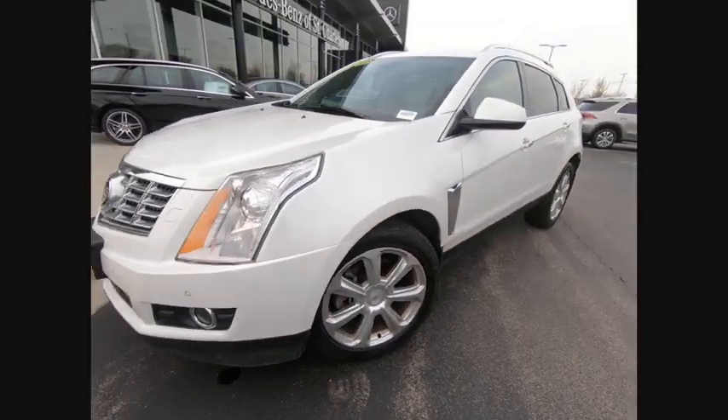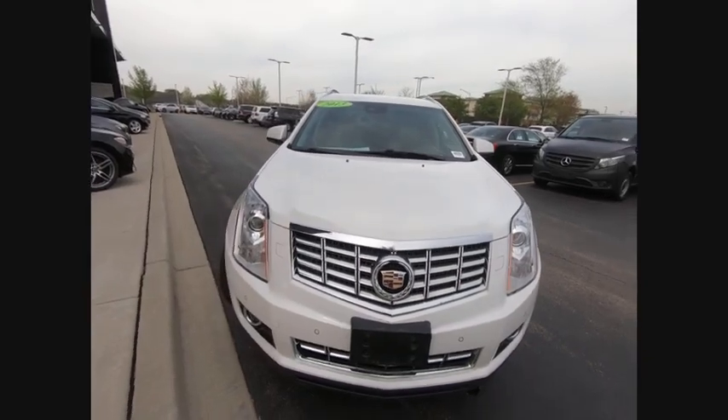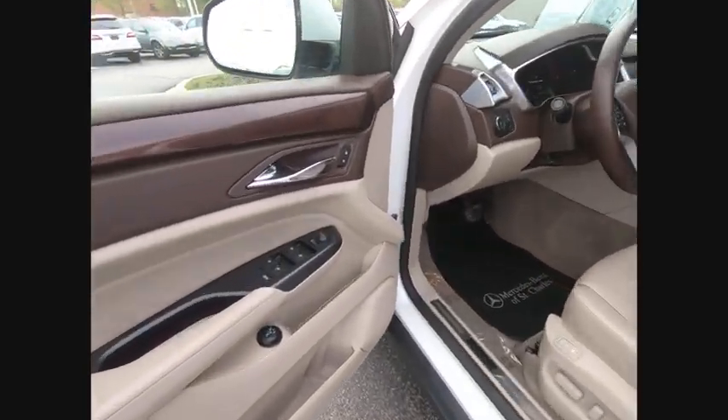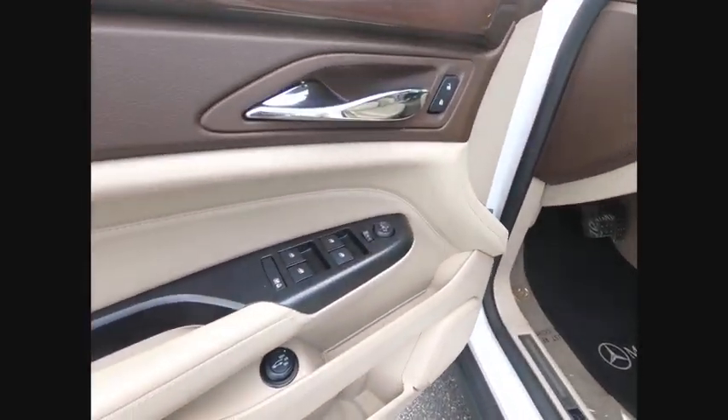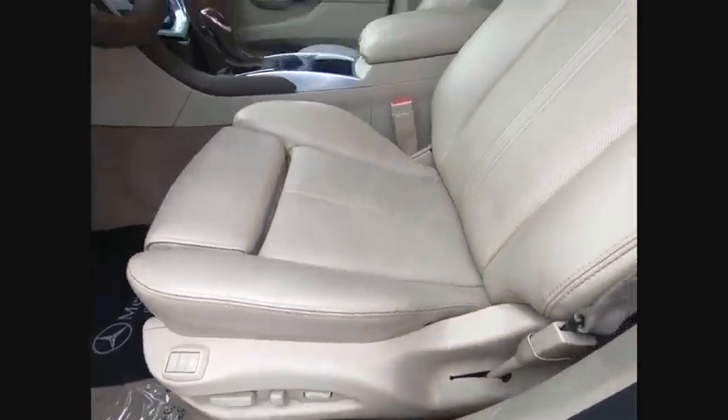Here are some of this vehicle's great options: stability control, navigation system, remote engine start, traction control, cruise control, power windows, power door locks, compass, fog lights, trip odometer.